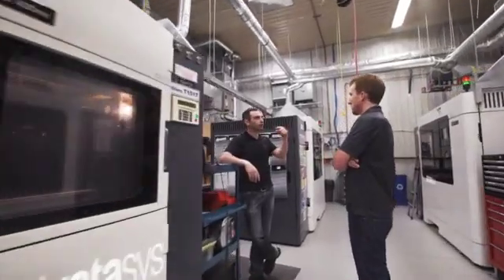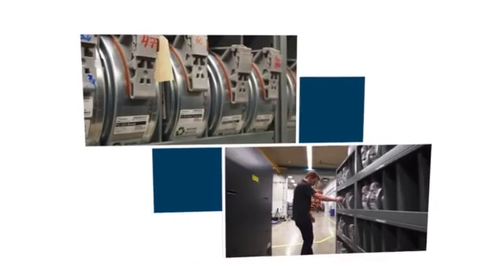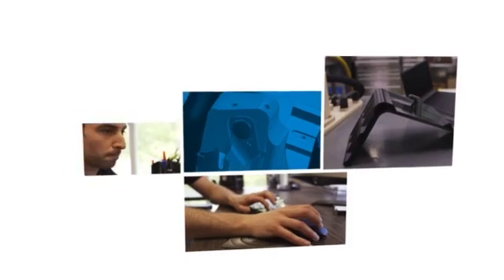Stratasys 3D printers are mostly unique because of the fact of having thermoplastics. Extruded plastic allows us to have really stronger parts. You don't need to think about the tooling — you're really free to create the part however you want.